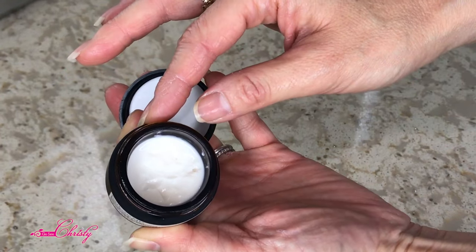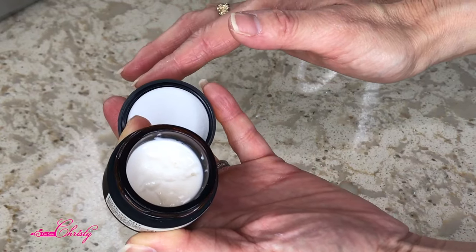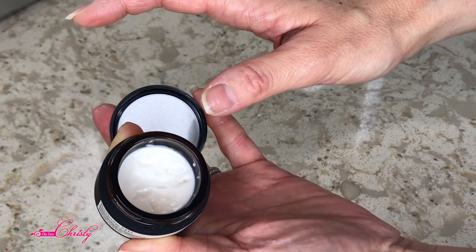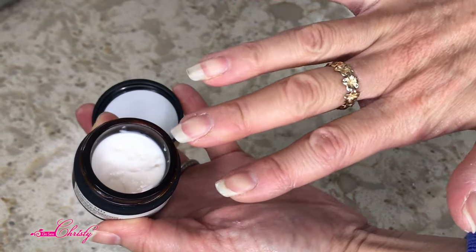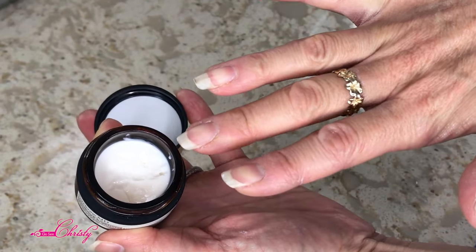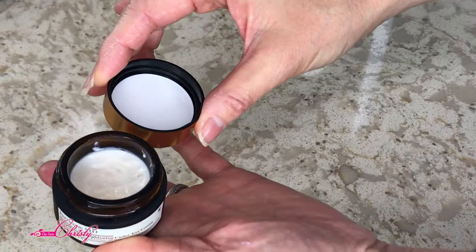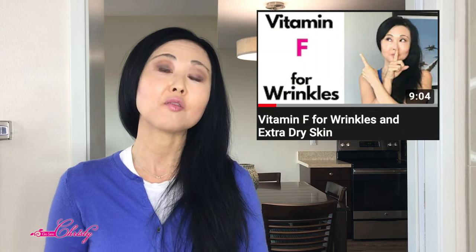You also have to use your nail to scoop it out, and it's impossible to remove all the bacteria from underneath your nails. We're going to focus on skincare products that have both Glutathione and Vitamin F together. If you don't know what Vitamin F is, click the link above or in the description below to learn how it helps fight wrinkles.